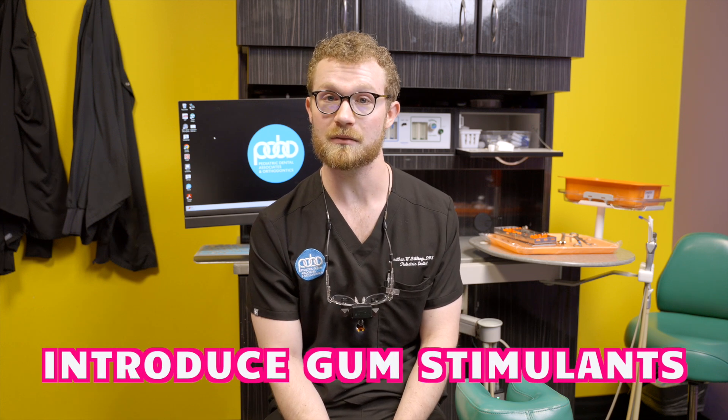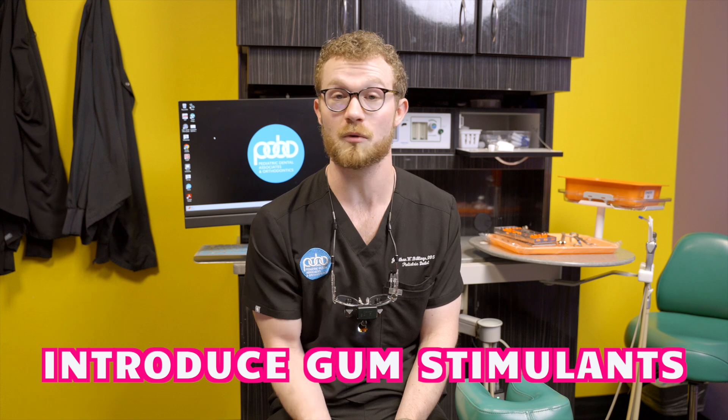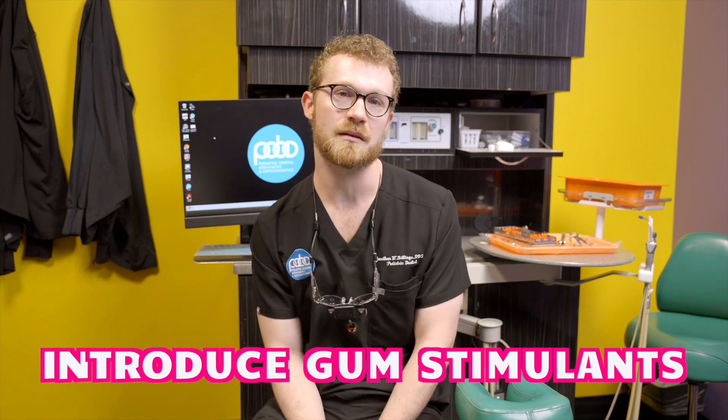So let me give you some practical tips that you can use to make your life a little easier. The first tip for addressing your teething toddler or infant at home is you can introduce some things to help stimulate the gingiva or the gums as the teeth are coming in. This may likely increase the rate at which the teeth come in.